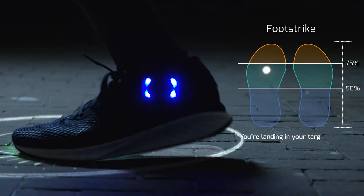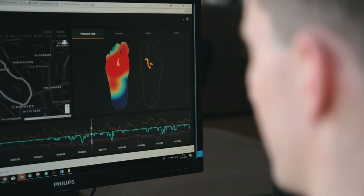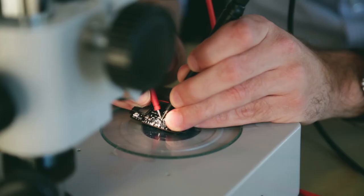We measure the interface between your foot and the ground really accurately, and besides that we have gyroscopes and accelerometers, temperature, and we've got GPS in there. We have a very rich data set that we feed to an app.